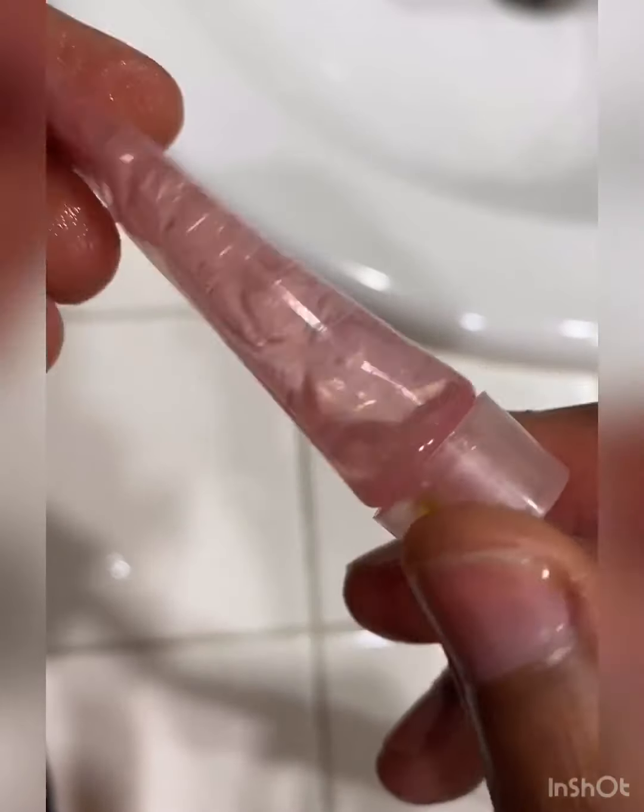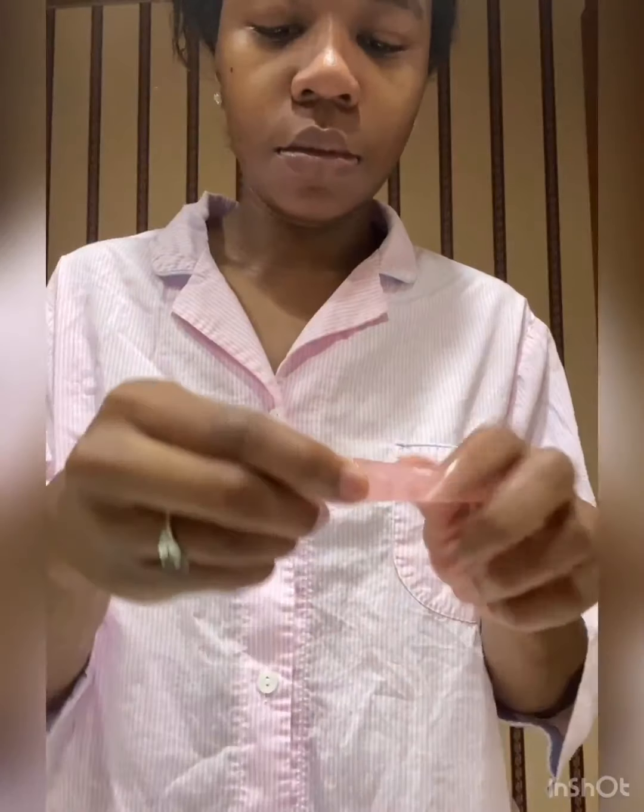I use this more as a long-term preventative measure to reduce the bags under my eyes, but in general I feel that this product makes me look more awake, especially in the morning.